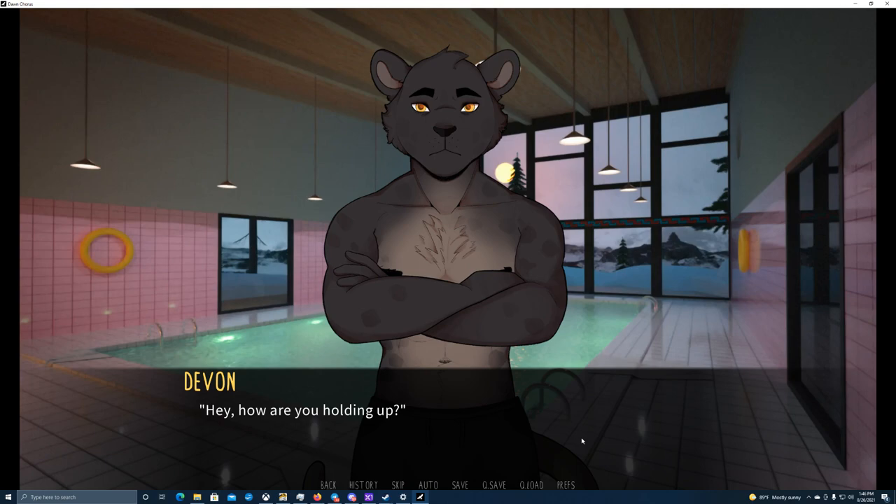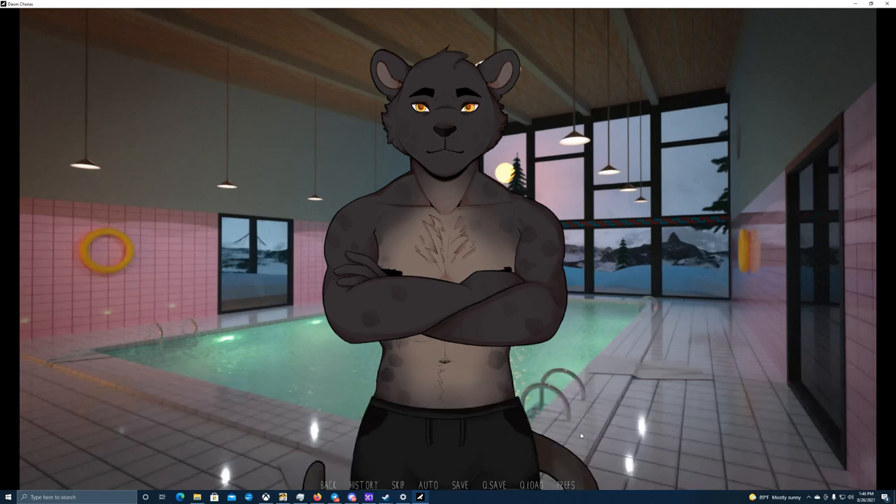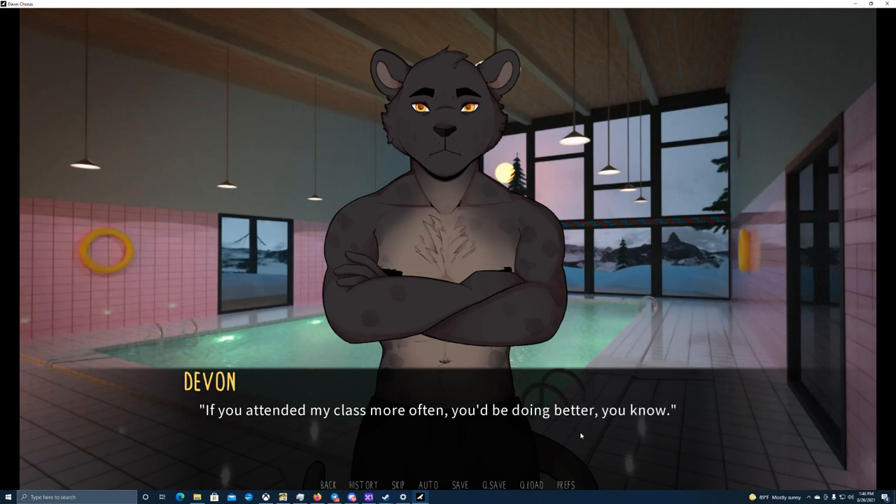Hey, how are you holding up? I look behind me and see the bulky black panther standing in front of me. Fine, I just need a moment to catch my breath, everything's fine. That's good — you got me worried a little bit. You looked like you were going to pass out. It's not that bad, I'm just a bit out of shape, that's all. It takes me a long moment to stabilize my breathing, but I finally stop panting and take a few deep breaths.